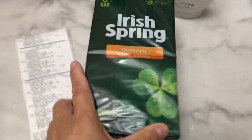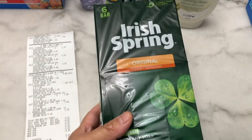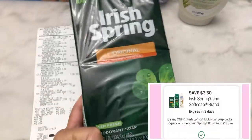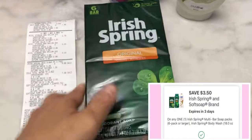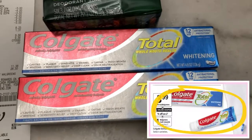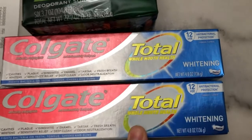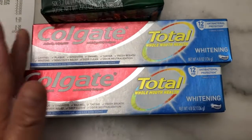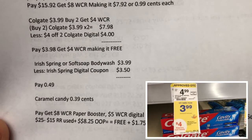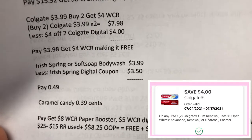Next is the Irish Spring bar soap or body wash, and also the Softsoap body wash — priced at $3.99. There is a $3.50 digital coupon attached, so I paid 49 cents for this bar soap. Next is the Colgate toothpaste priced at $3.99 — it's buy two and get $4 Walgreens cash reward, and there is a $4 two-Colgate digital coupon. This is 4.8oz. I bought two: the two toothpastes are $7.98. I used the $4 two-Colgate digital coupon, paid $3.98, then got $4 Walgreens cash reward — making it free.